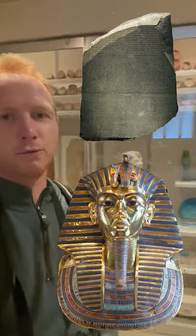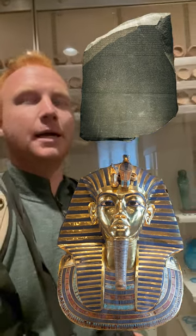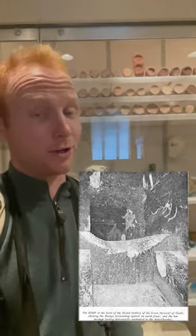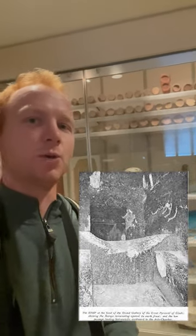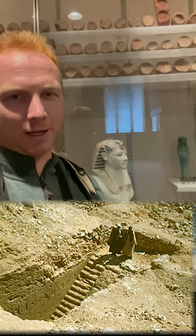The question of returning certain objects like this is a controversial one, but given the Egyptian Department of Antiquities' record of preserving archaeological sites, you can hardly blame the Metropolitan Museum or the American government for not returning certain objects.